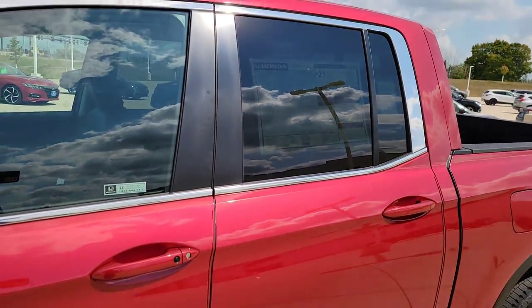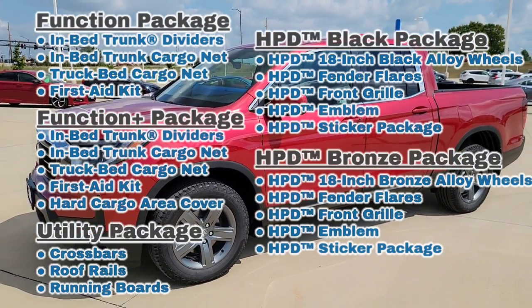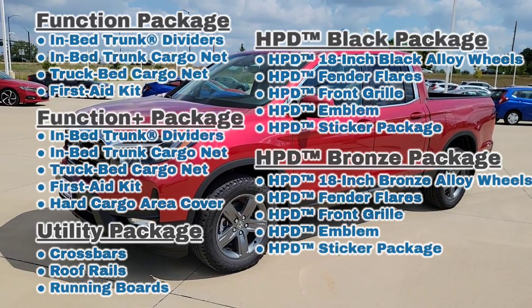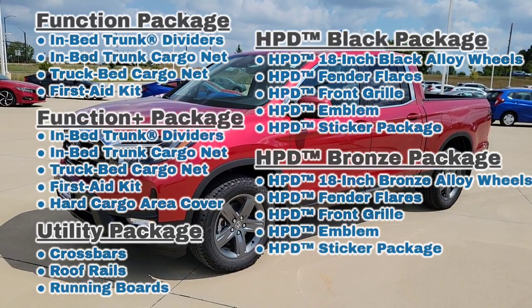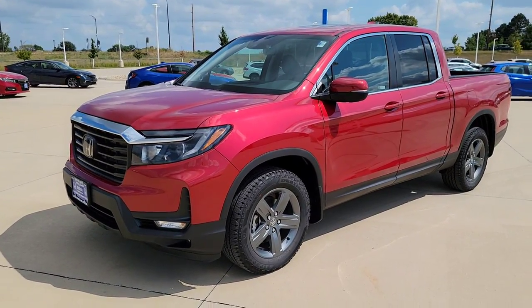Those additional packages you can get from American Honda — I'm going to throw those up there right now for you guys so you know exactly what options you're getting. Does it add more value to you? Drop it down in the comments, I'd love to hear your input about that.